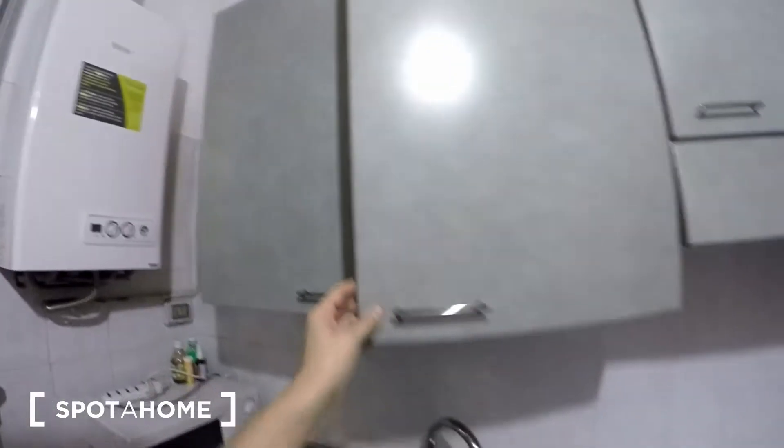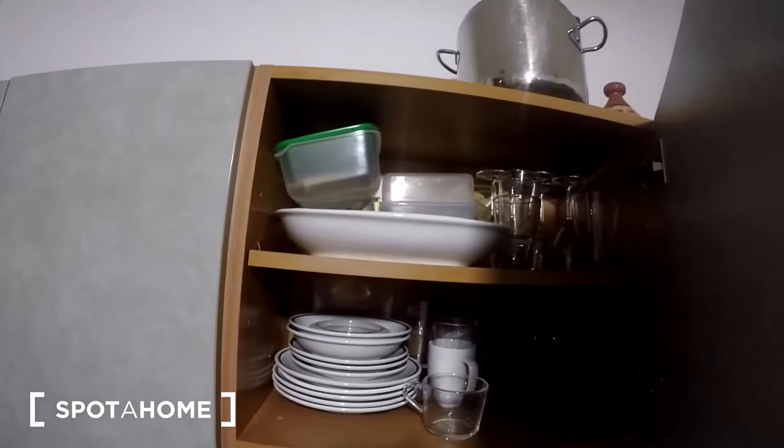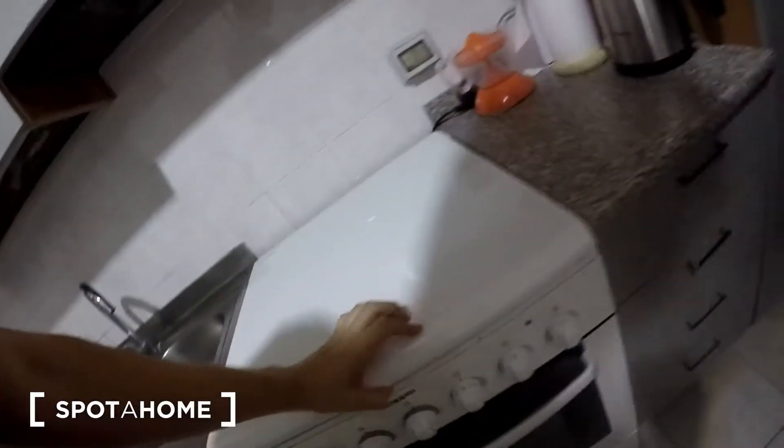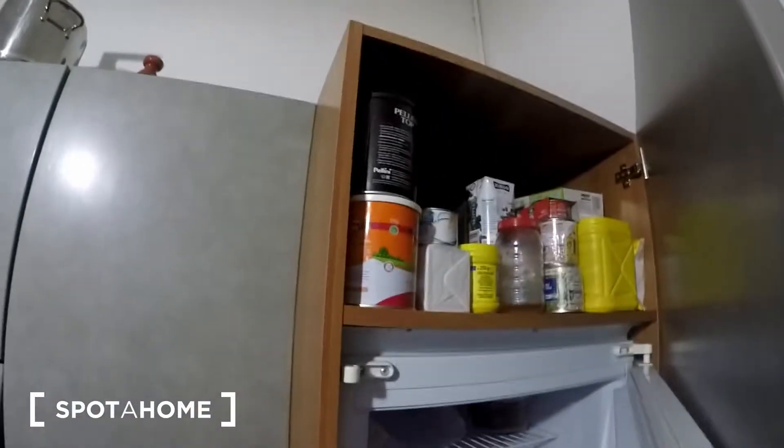Here we have different kinds of kitchen items — pots, pans, different kinds of glasses, everything you need. As well some plates, different kinds of glasses, wine glasses and cups. Here we have some catering and kitchenware, and in this corner we find the fridge, quite spacious, and the freezer. Above there are some more cupboards as well.